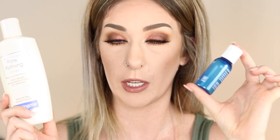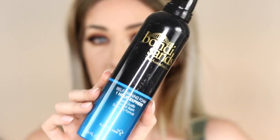Next is the Bondi Sands One Hour Express fake tan — it is so good. I have to be careful because I left it on for two hours once and looked ridiculously dark. I make sure to leave it on for max an hour and a half — it gives me a nice tan without looking ridiculous. I love that it's really quick; if I get told in the morning we're going to the beach in the afternoon, I can put this on for one hour and I'm set. Love it.